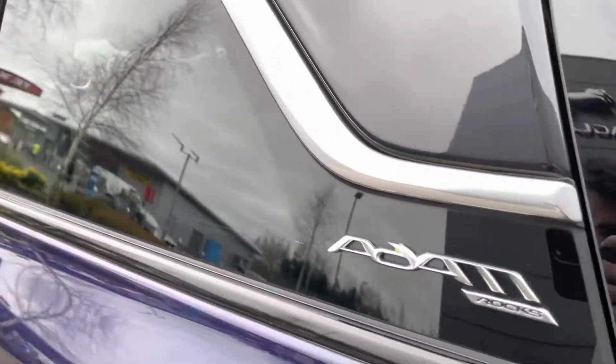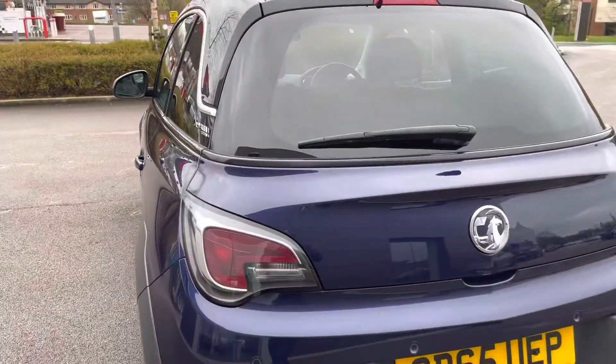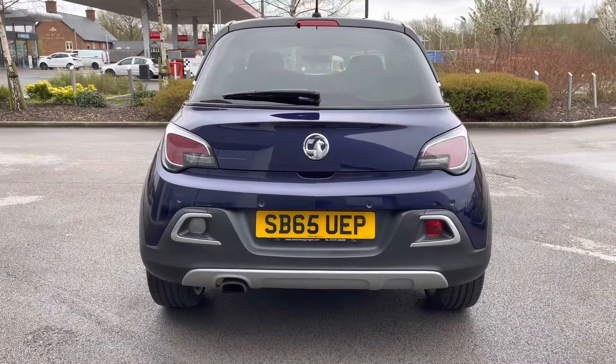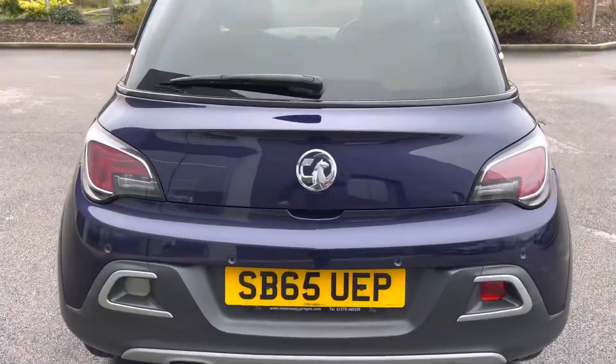Additionally, there are two ISOFIX child anchor points available, so you can even bring the little ones along with you. Prominent Adam Rocks badging is available on either side of the vehicle, and to the rear, a funky-looking bumper with lower tailgate is also available.